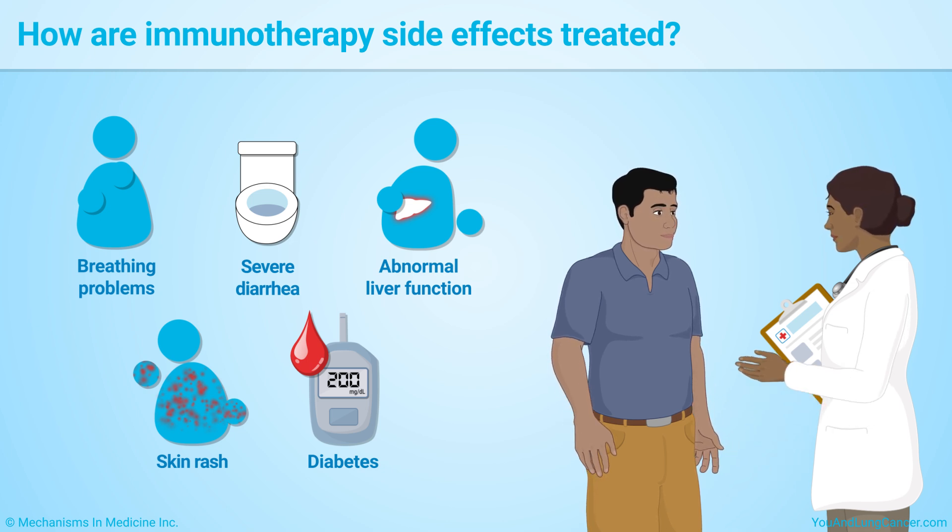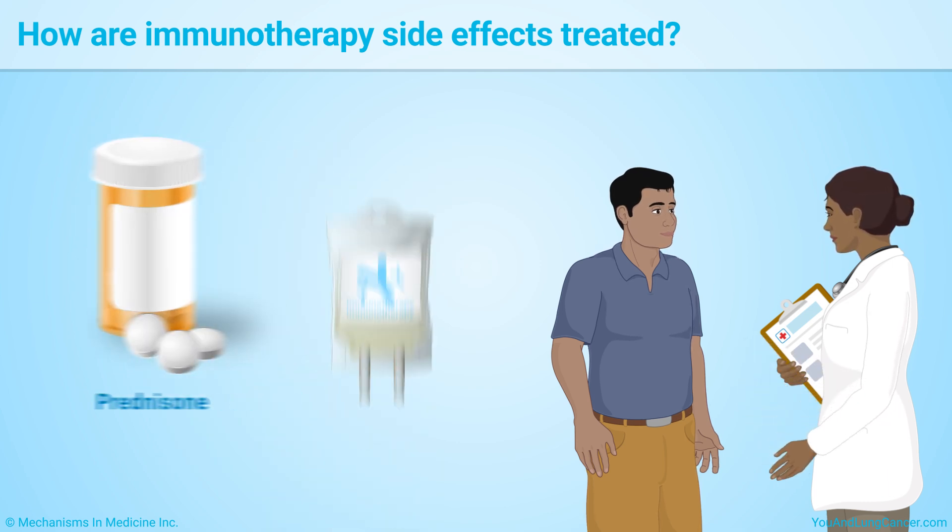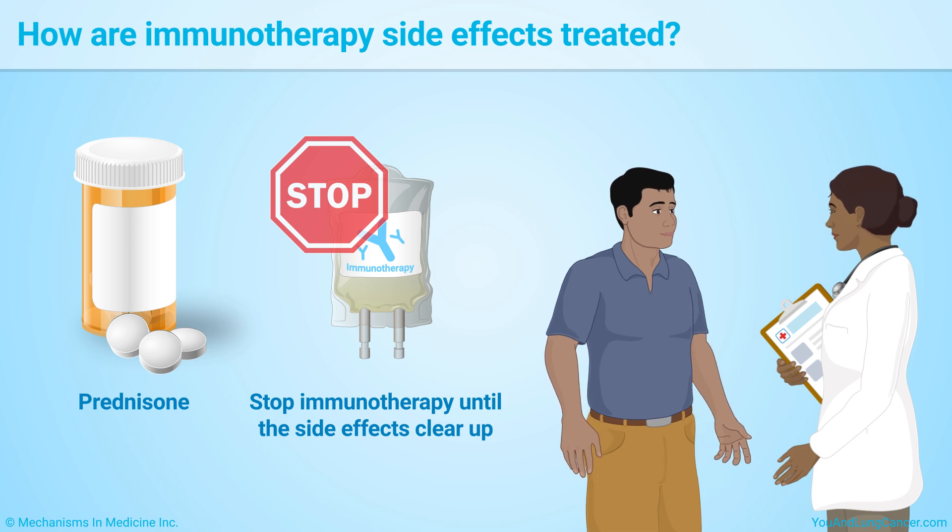Side effects of immunotherapy are often treated with prednisone, a drug that suppresses your immune system. Your immunotherapy will be stopped until the side effects clear up.